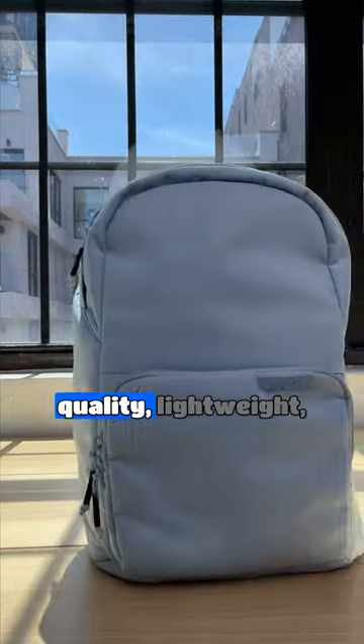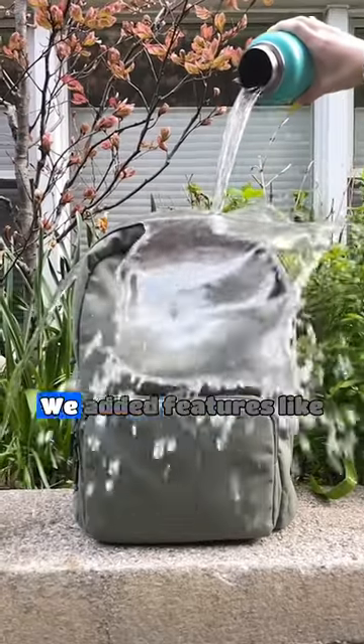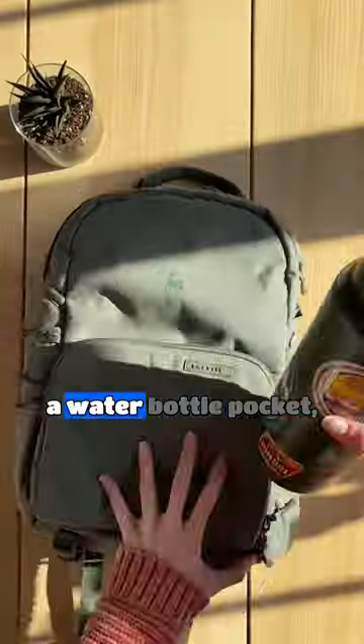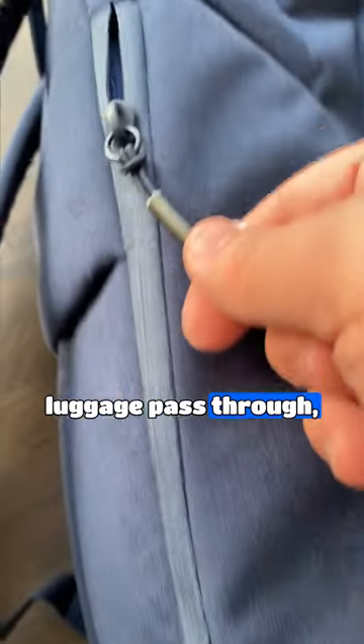So here's what we did. We used a high quality, lightweight, and water resistant outer material to better protect what you're carrying. We added features like a foam pocket, a water bottle pocket, a water resistant laptop sleeve, luggage pass-through, and quick side access — so you never have to dig through your bag.